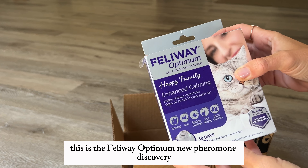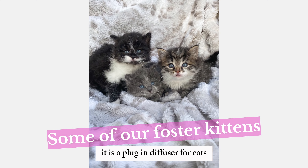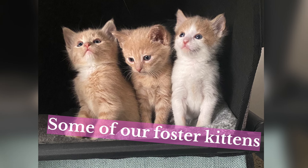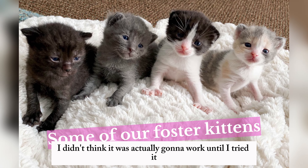This is the Feliway Optimum new Pheromone Discovery. It is a plug-in diffuser for cats. We use it specifically when our cats are in heat because it really just helps calm them down. I didn't think it was actually going to work until I tried it.